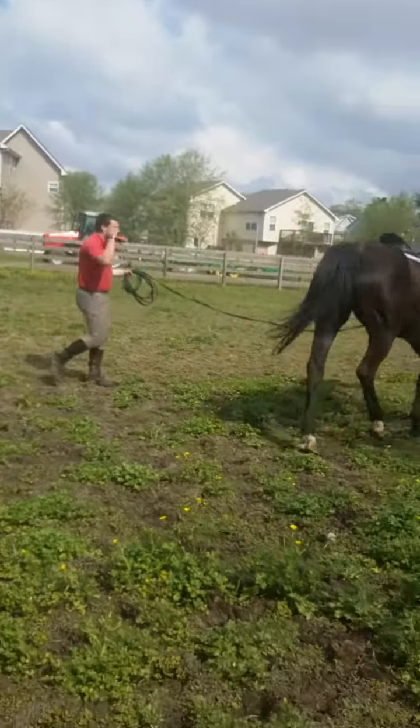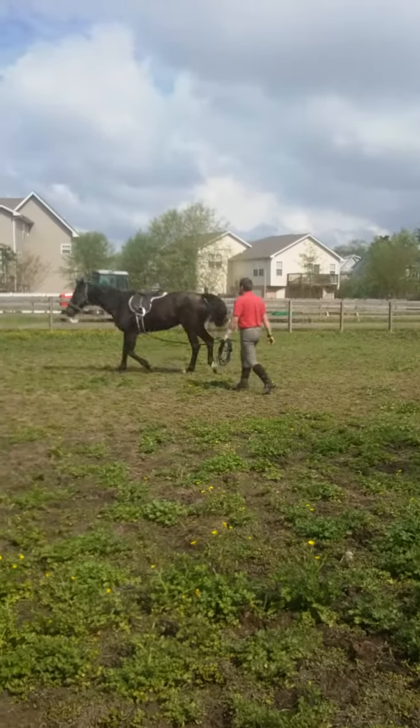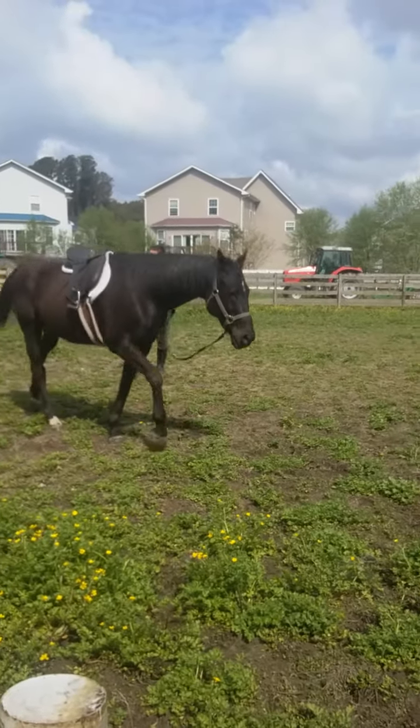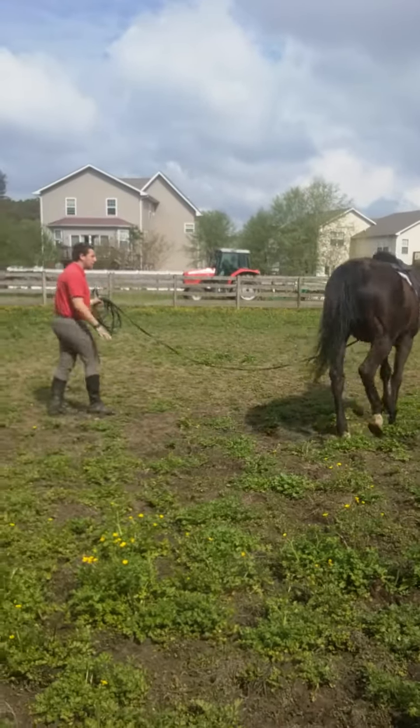And to walk is a shorter, kind of softer decrescendo of sorts — like 'walk.' He understands the soft, subtle decline of the pitch to mean walk.